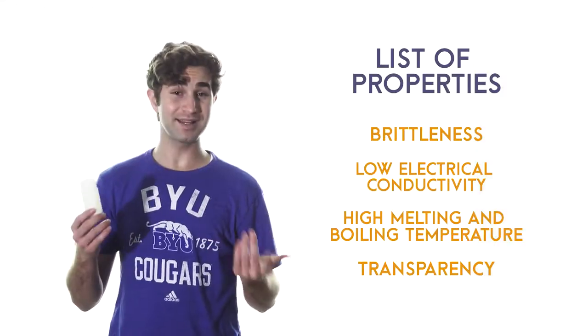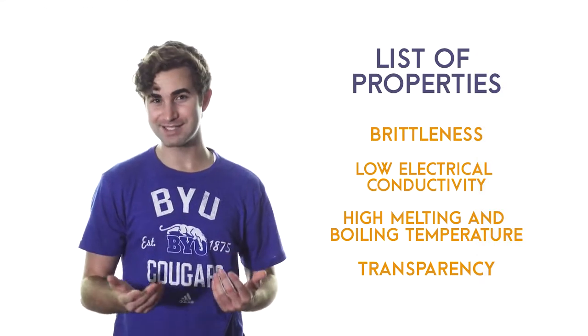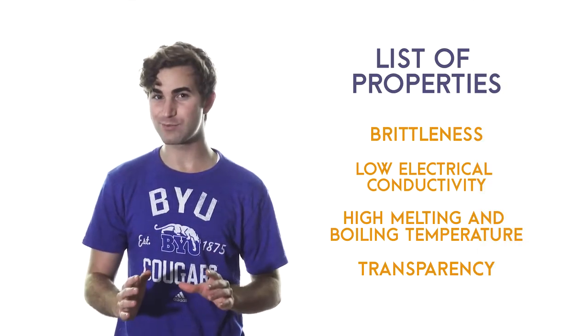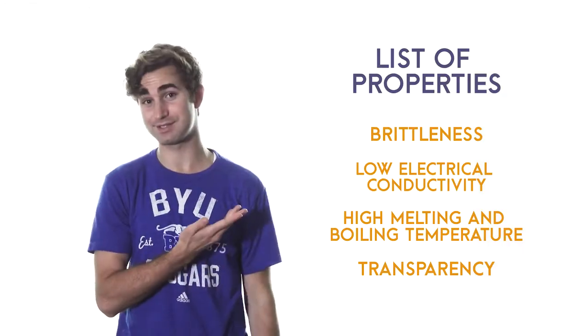It's important to know that you'll never find just one NaCl pairing. They're always found in groups, dissolved in a solution, or in crystals. The pattern of positive and negative charges created by ionic bonds explains why ionic compounds look and behave like this.